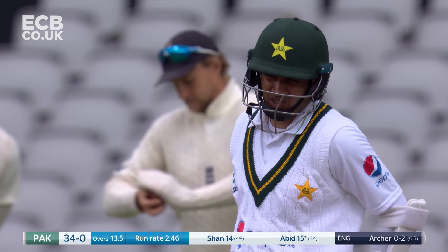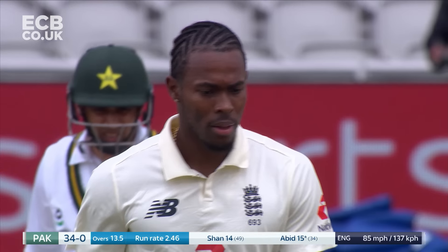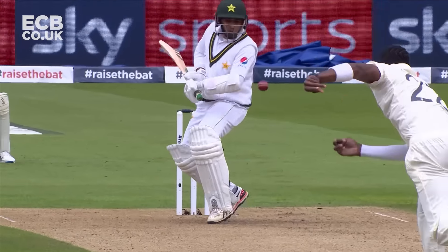Well played, though. Doesn't matter what you look like when you get out of the way of those short deliveries. Once you get out of the way.